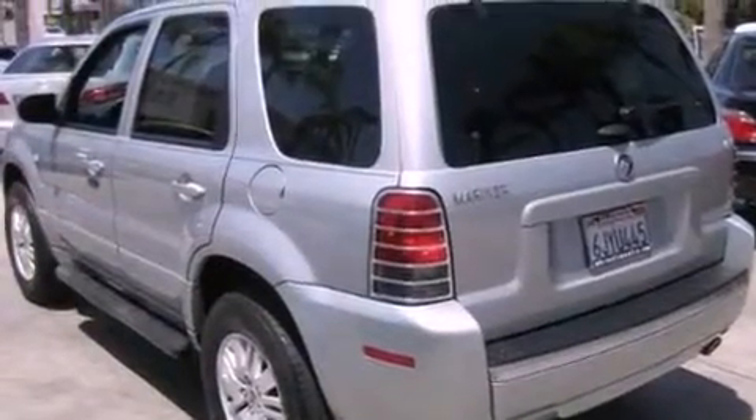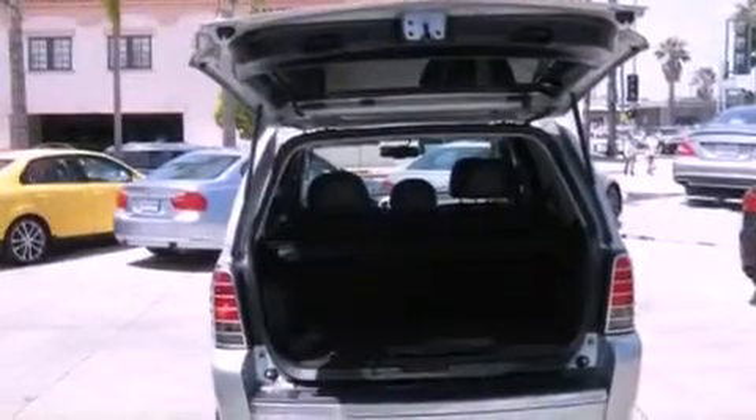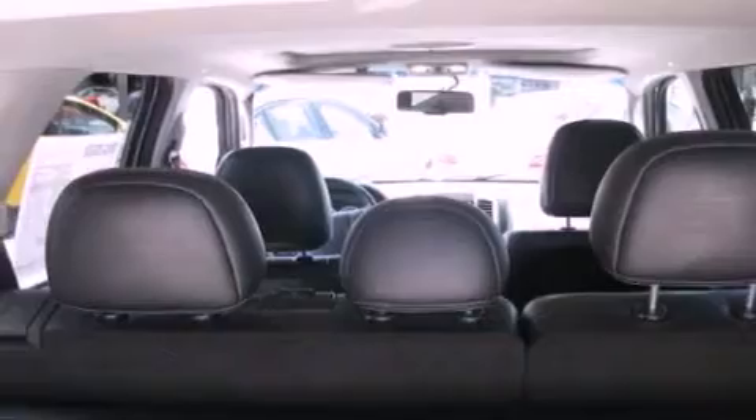All of the following features are included: a power driver's seat, air conditioning, cruise control, a CD player, a leather-wrapped steering wheel, a passenger-side vanity mirror, front fog lights, an anti-lock braking system, and a split-folding rear seat.